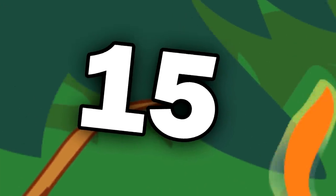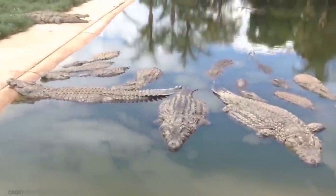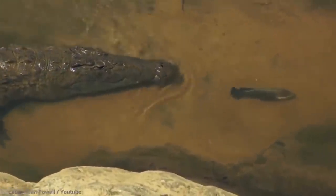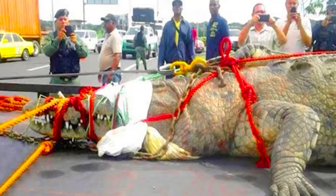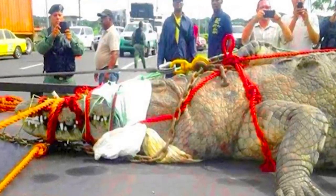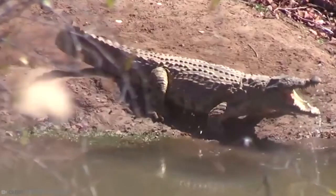Number 15: Nile Crocodile. Nile crocodiles are large crocodilians native to African freshwater habitats. You can find them in about 26 countries, but mostly around sub-Saharan Africa, in lakes, rivers, marshlands, and swamps. They can grow up to about 16.4 feet long and weigh up to 1,650 pounds, so you wouldn't exactly call them small. They also pair this size with heavily armored skin that makes them incredibly difficult to win a fight against.